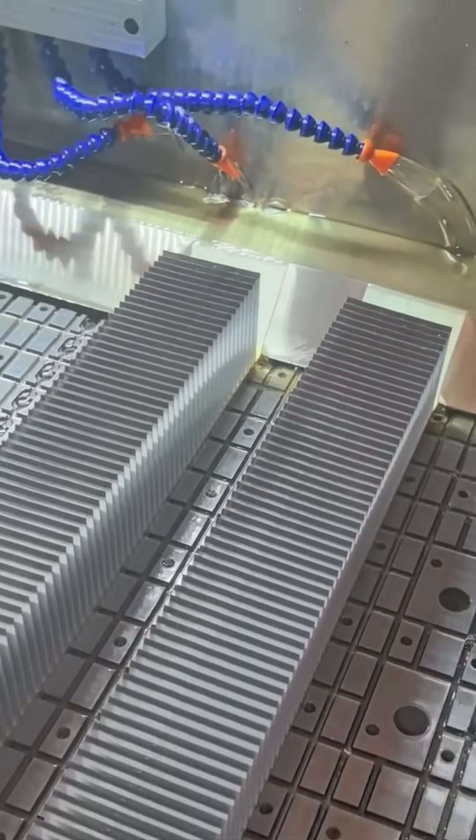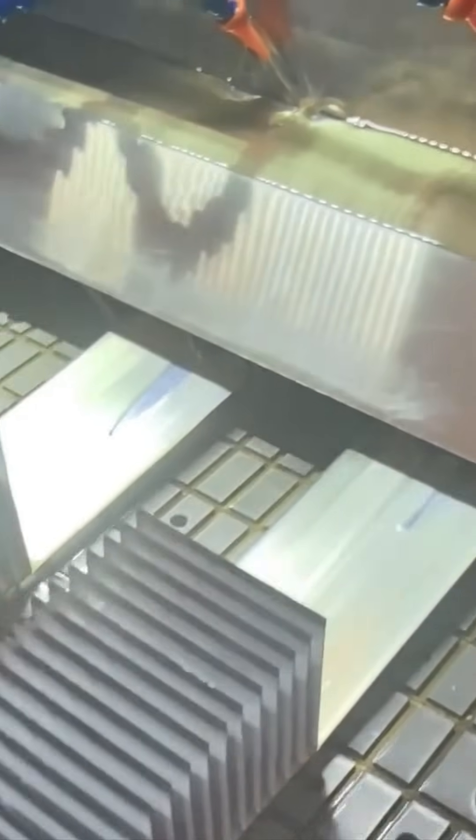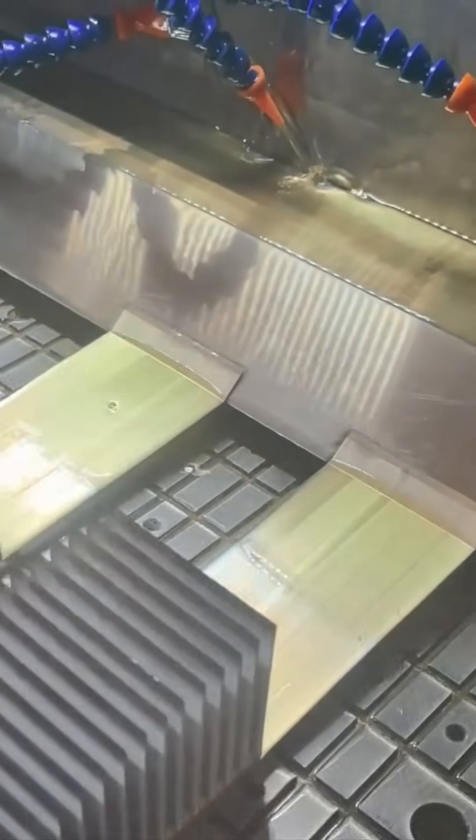Cutting thin metal sheets as if slicing through butter — industrial shears exert thousands of pounds of force with zen-like calm.